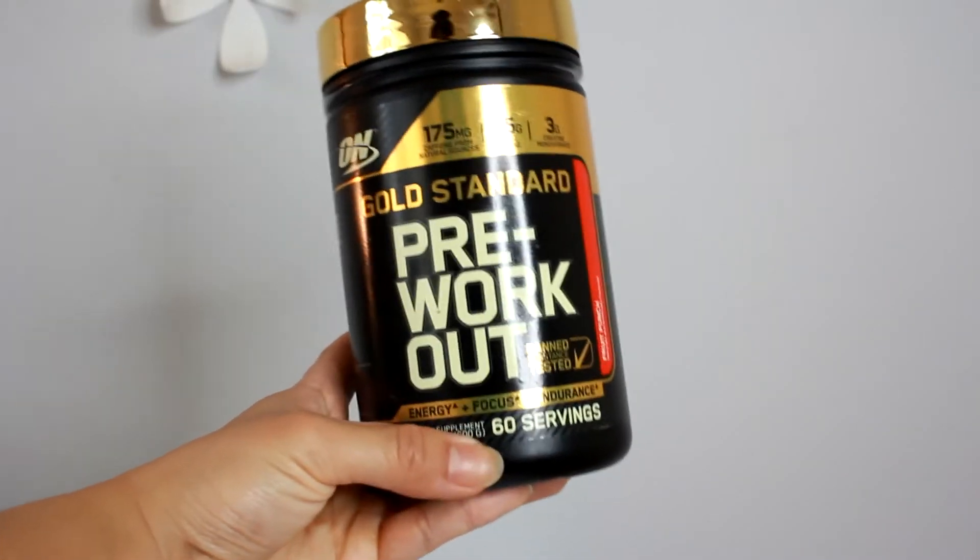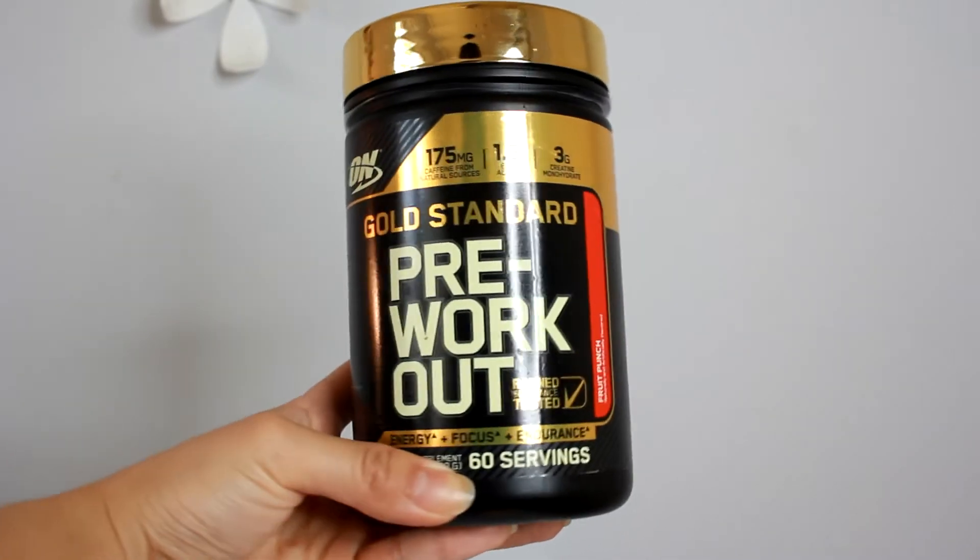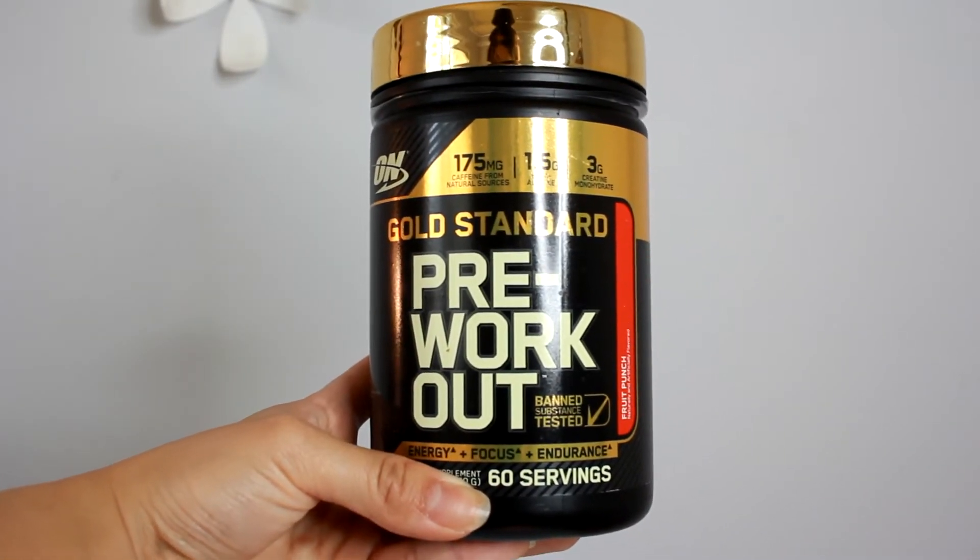I just want to talk about some of the supplements I've been taking, kind of recently — more like July to August. This is the pre-workout I've been taking. It's called the Gold Standard, which you can get at Costco for about $30. I've tried C4 and a couple of other pre-workouts, and this is one of my favorites. It doesn't really give me the jittery feelings that other pre-workouts do, unless I take like a scoop and a half. As you can tell, I'm almost out of it and I need to get a new one. For the value, it's really worth your money and it gets the job done. I've been taking this almost every day when I go to the gym. Love this pre-workout.